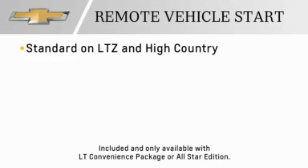Remote Vehicle Start is standard on LTZ and High Country and available on LT models.